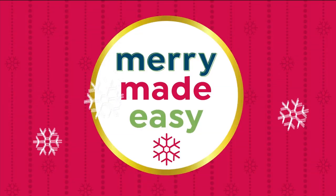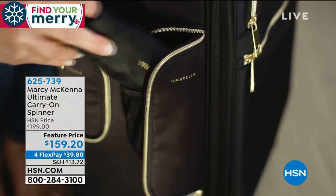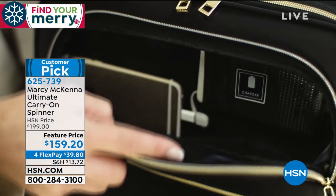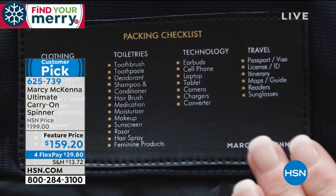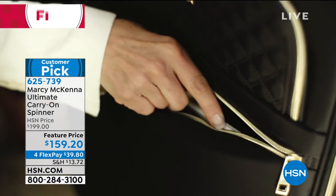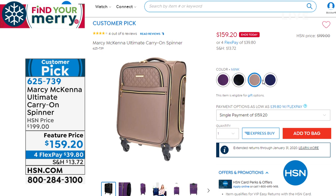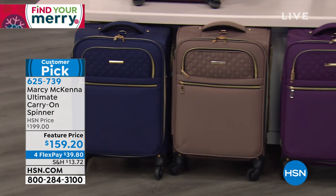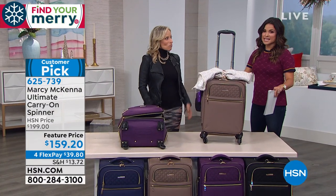We're going to keep the shopping going. It's all about the holidays — we're trying to make merry easy for you. One of the things we do during the holidays is a lot of travel, so this next idea is great for you or as a gift. It comes from Marcy McKenna, an award-winning inventor and entrepreneur, who brings us a carry-on bag with so many features and patented design ideas. It's a carry-on size that packs up to two weeks' worth of clothing — so you're not paying a baggage fee every time you travel.